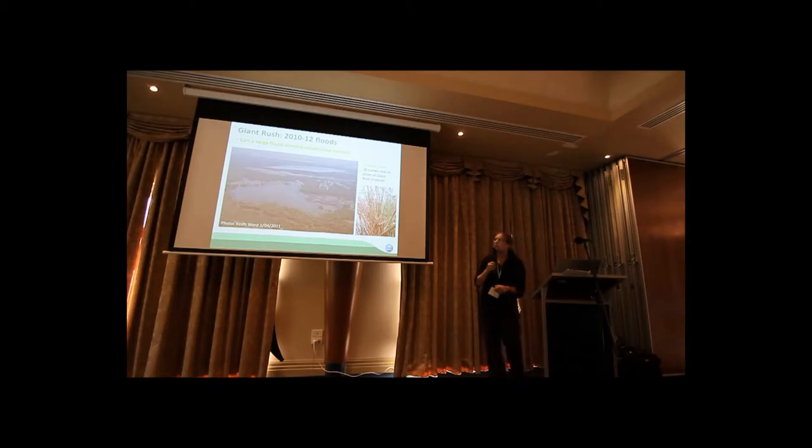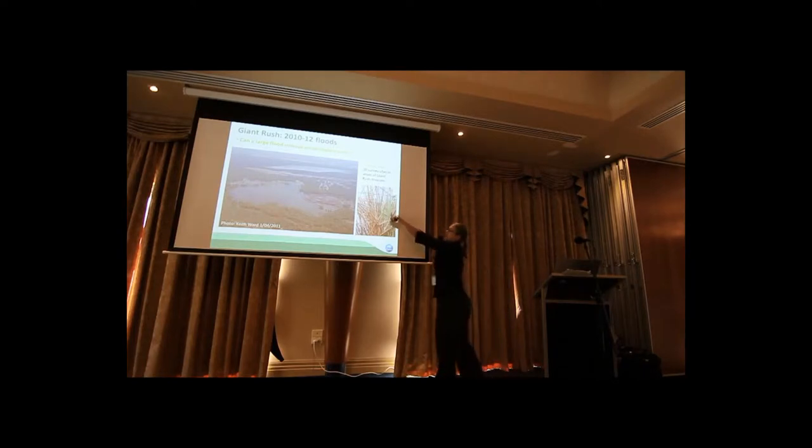We were looking at dead stems, surviving stems, and the production of green stems, which you can see here — these green stems growing.